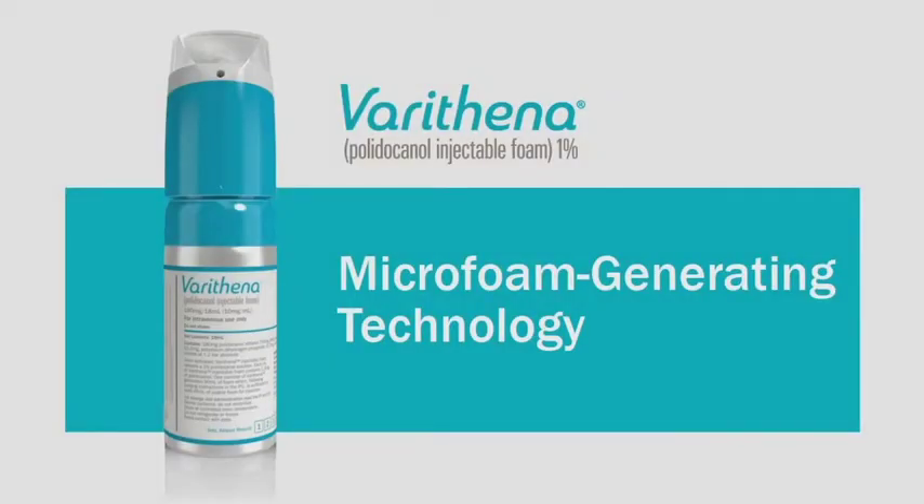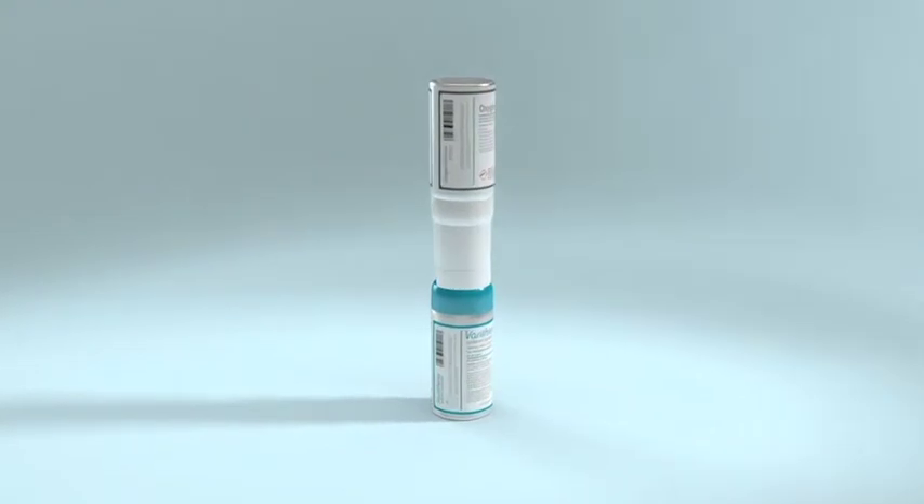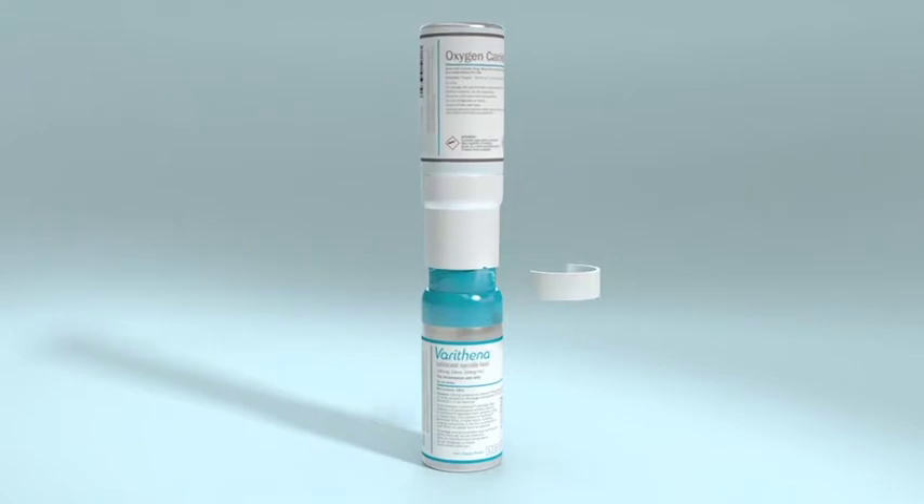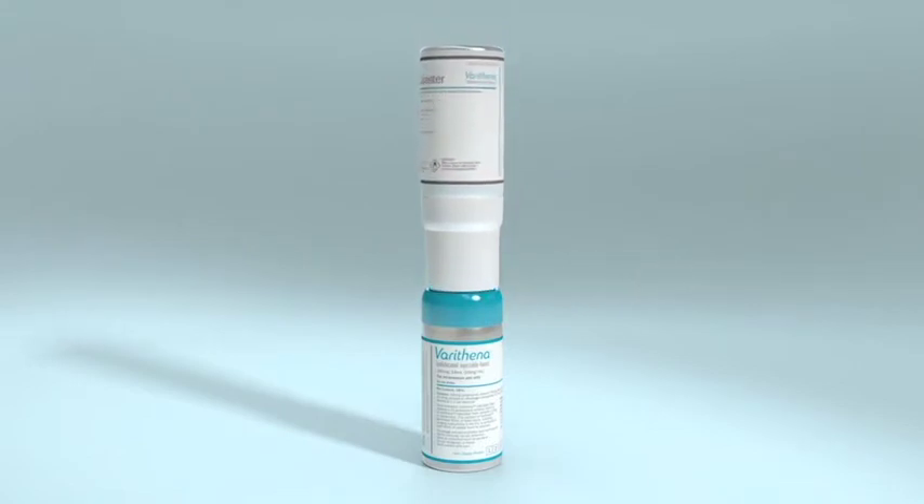Verathena Polidocanol Injectable Foam 1% — Microfoam Generating Technology. Verathena Polidocanol Injectable Foam, a low-nitrogen microfoam with controlled physical properties, is dispensed from a proprietary canister device.